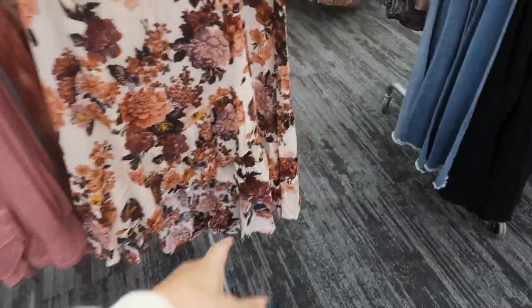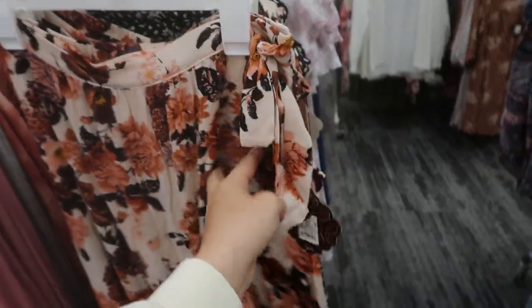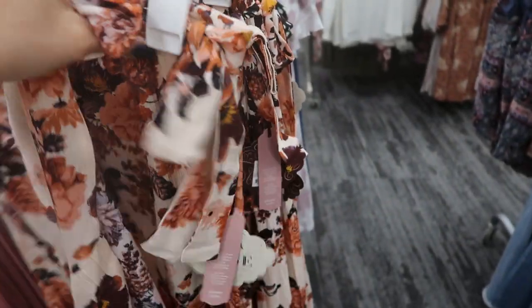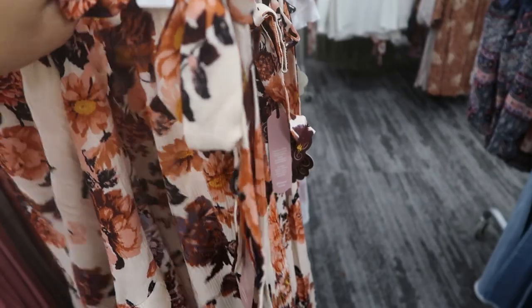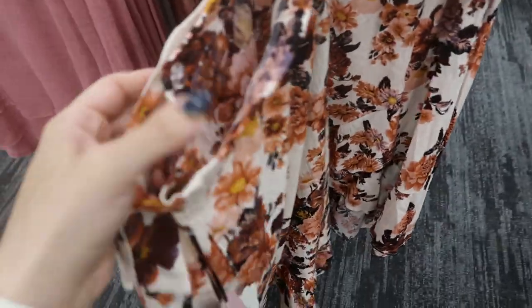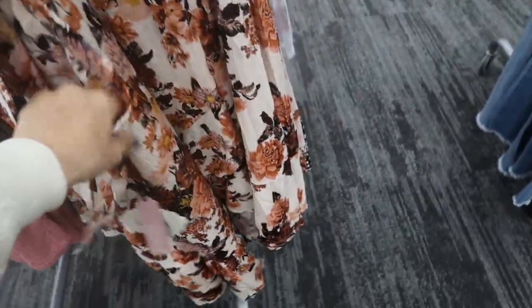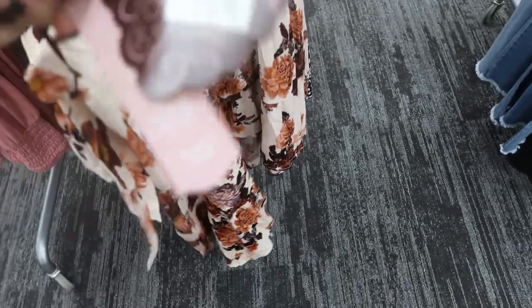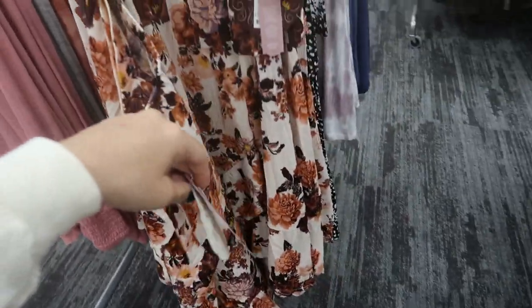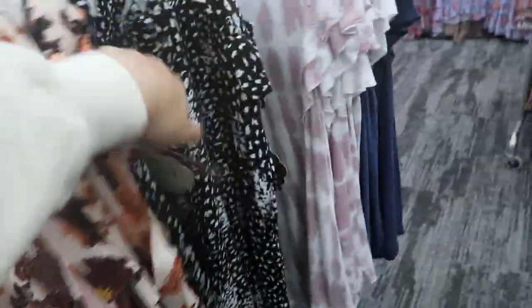Here's a new skirt from Nox Rose — there's a little asymmetrical hem, a wrap style with a real tie, and a button, so it is a true wrap skirt. This one is $29.99. They have it in this brown floral color and then a black and white floral leopard.